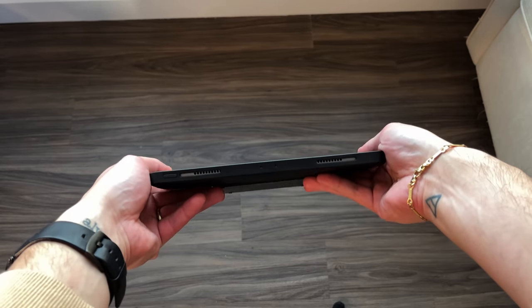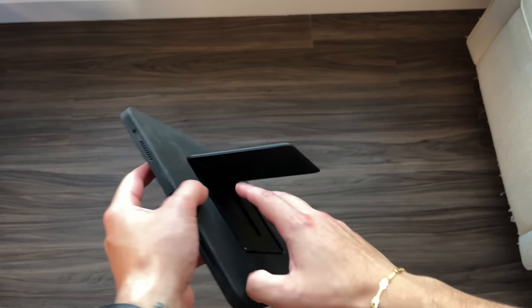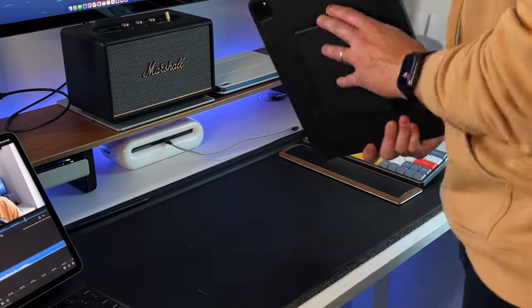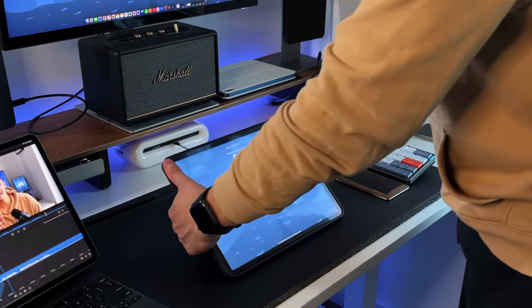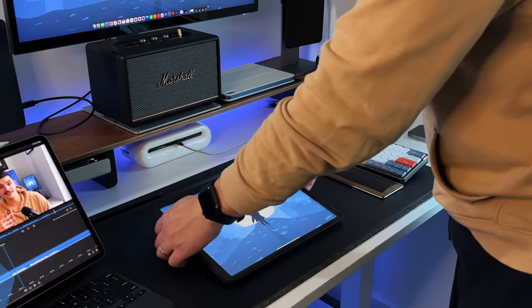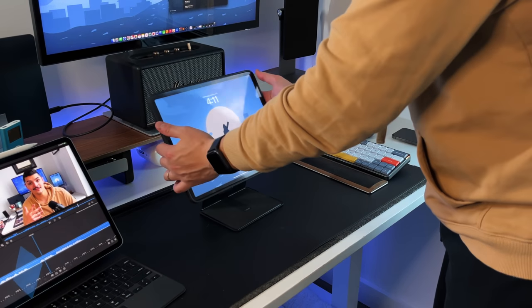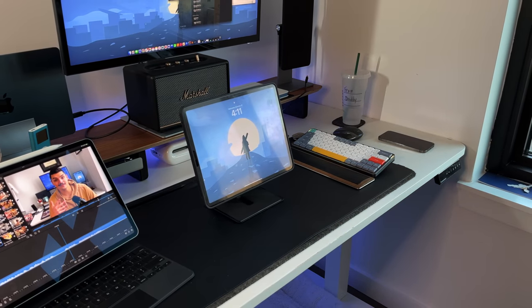The last case is actually a case-and-stand combination — the Moft Float Stand and Case. On the surface it looks like a standard rugged iPad case with a nice rubbery feel. But on the back you get a full stand that gives you a bunch of viewing angles, lets you prop up the iPad like a normal stand, and even lets you float the iPad at eye level. Moft is known for being multifunctional and multipurpose — killing a few birds with one stone — and this is a great example of that.